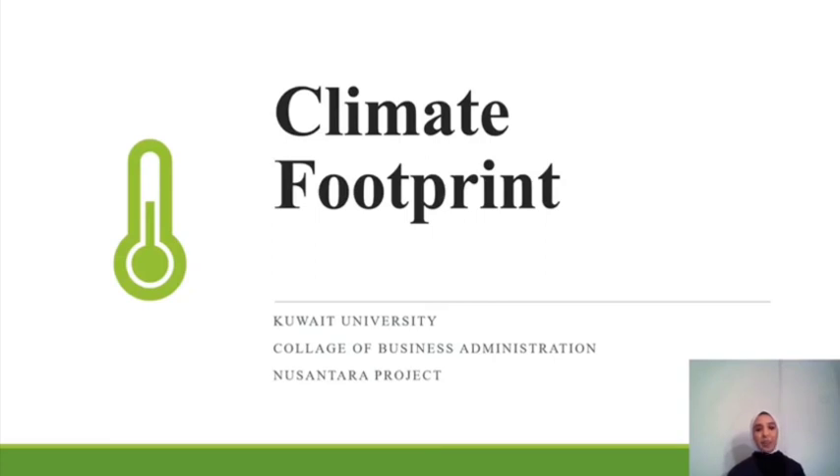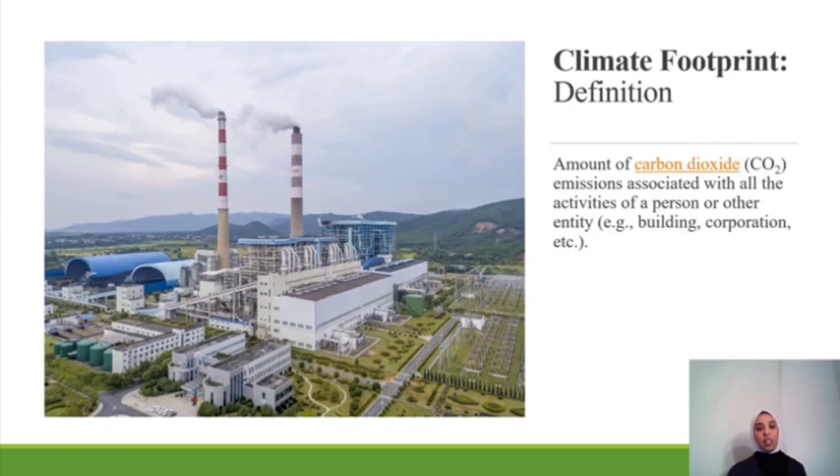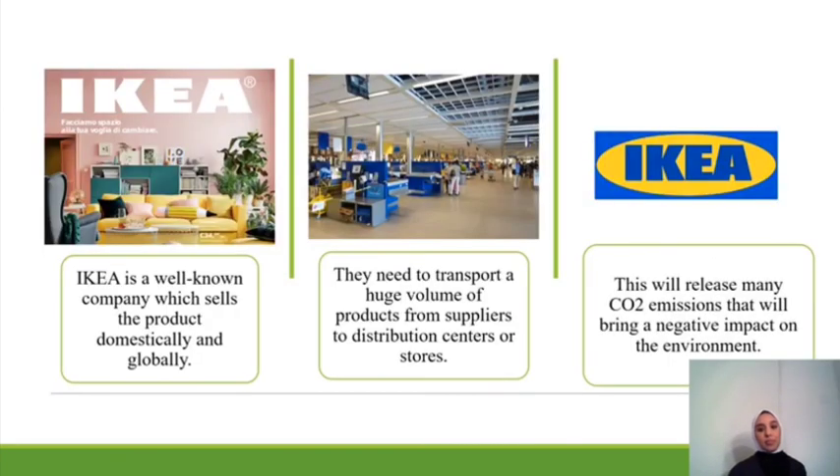My name is Sarah, I'm from Kuwait University, College of Business Administration. Today I'm going to talk about climate footprint and the issues that IKEA faces. Climate footprint is the amount of carbon dioxide emissions associated with all activities of a person or other entity, like a building or corporation. IKEA is a well-known company which sells products domestically and globally, and they need to transport a huge volume of products from suppliers to distribution centers or stores.